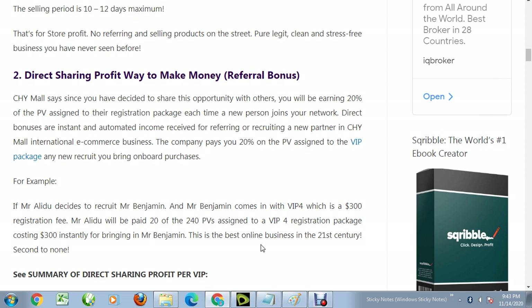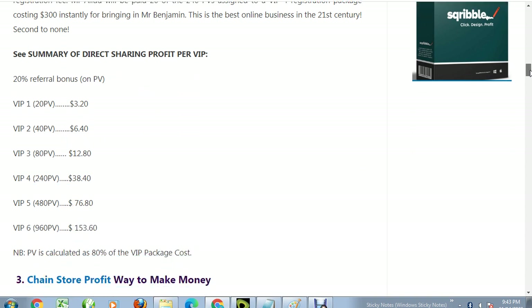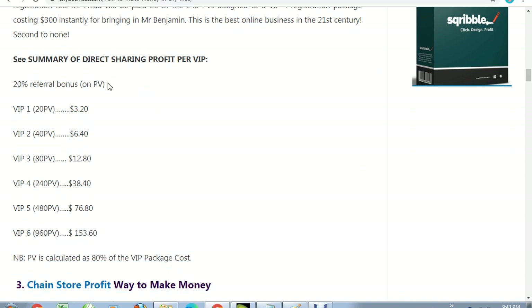The more people you bring, the more money you make, but even without referrals you are still making your money. These commissions cash out at any time. There is also a referral bonus for each VIP level: if you refer somebody on VIP1 you make 3 dollars 20 cents.